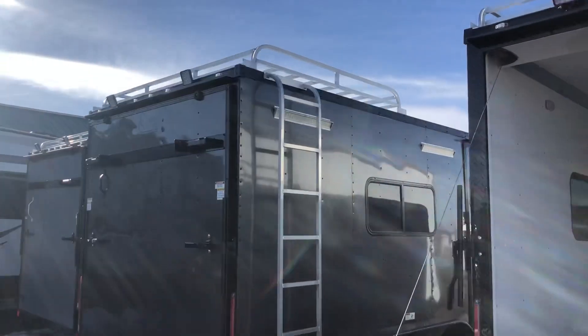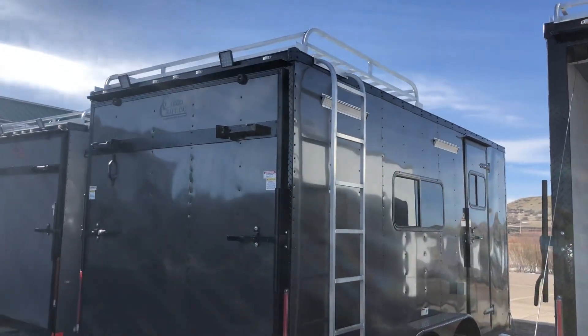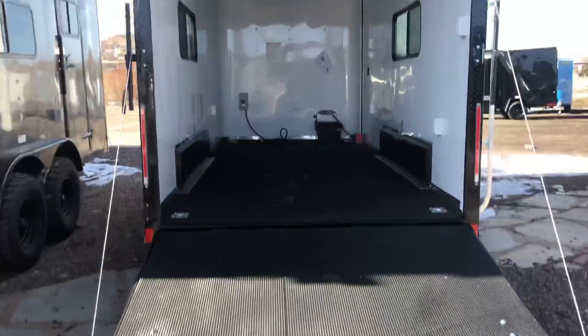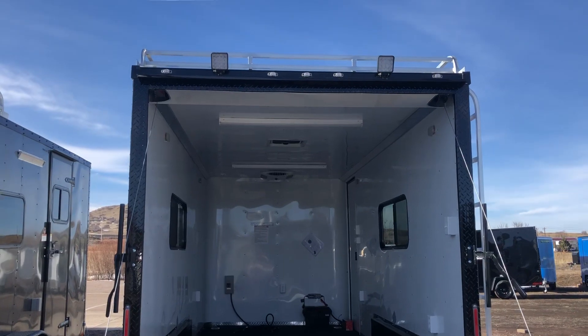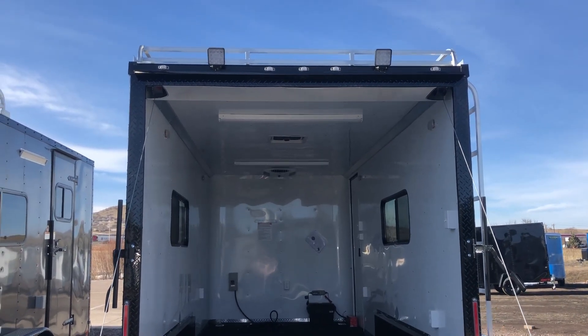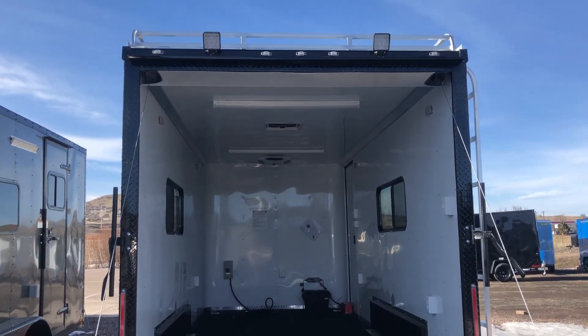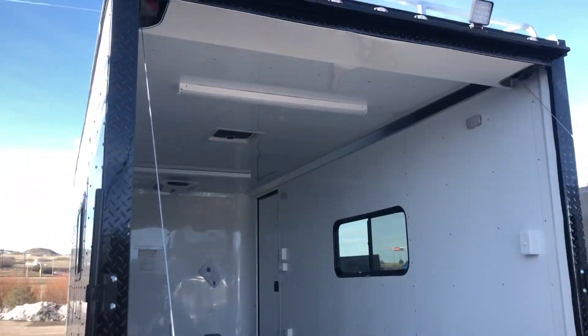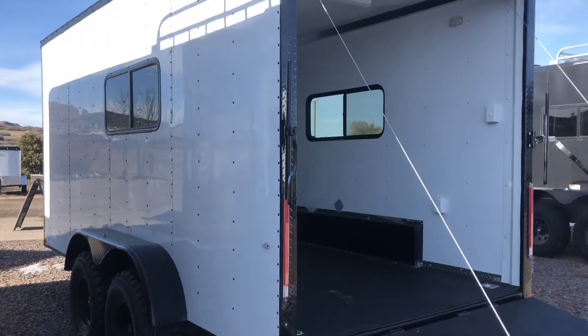This one has the rear deck option on it as well. When the ramps up it looks like that — it does have two jacks that you can fold down and get a rear deck option, giving you some exterior living space. We also have two exterior spotlights there at the top, great lights, and you'll really be able to see what you're doing at night. Black diamond plate wrap around the rear door jamb just ties everything nicely together.